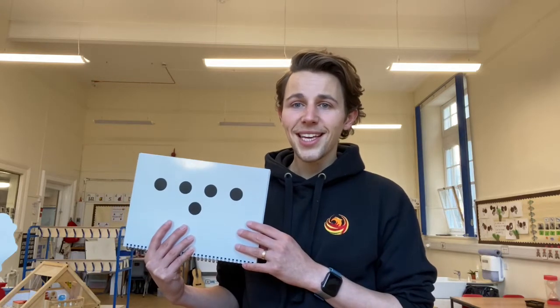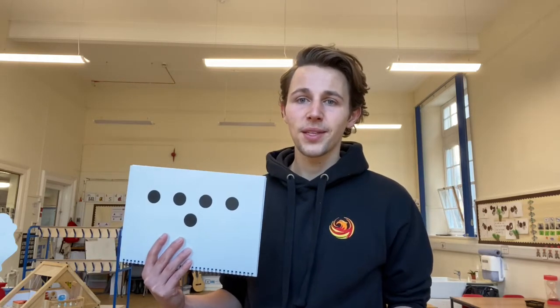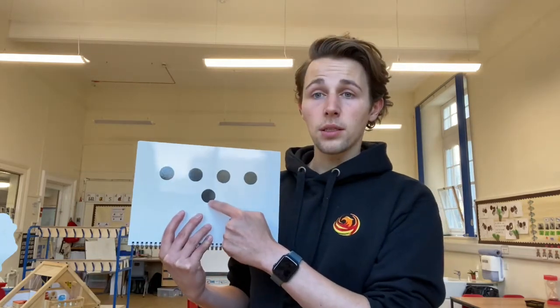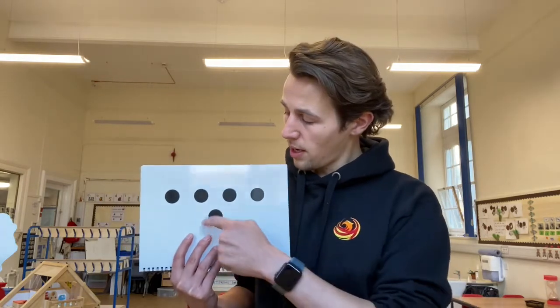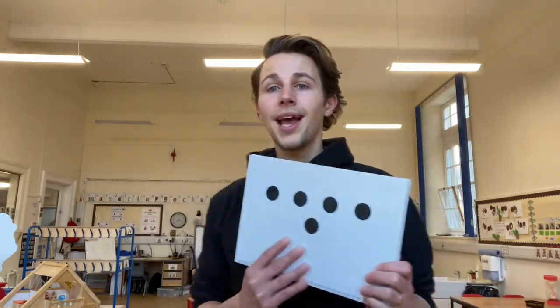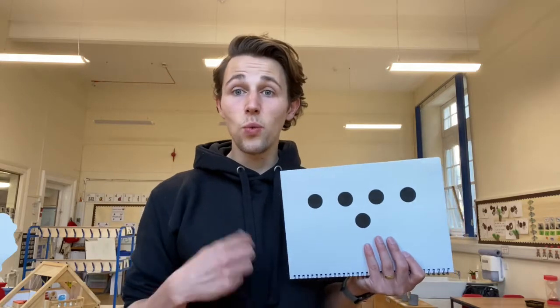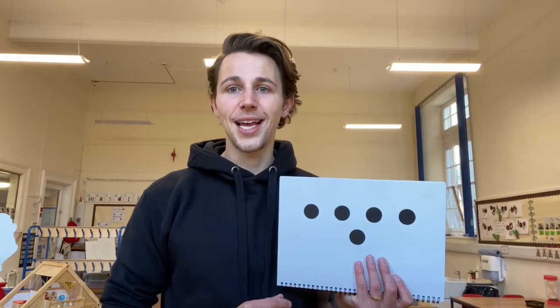Children might say things like: I can see circles, I can see black dots, I can see a white page — and we encourage that discussion, it's extremely important. You might get children that say I can see four and one, or I can see five dots and I counted one, two, three, four, five. There might be children that say they can see three and two, or three here and one and one. It's a fantastic way of showing children different ways that we can count and work together, but not everyone needs to get to the answer in the same way.